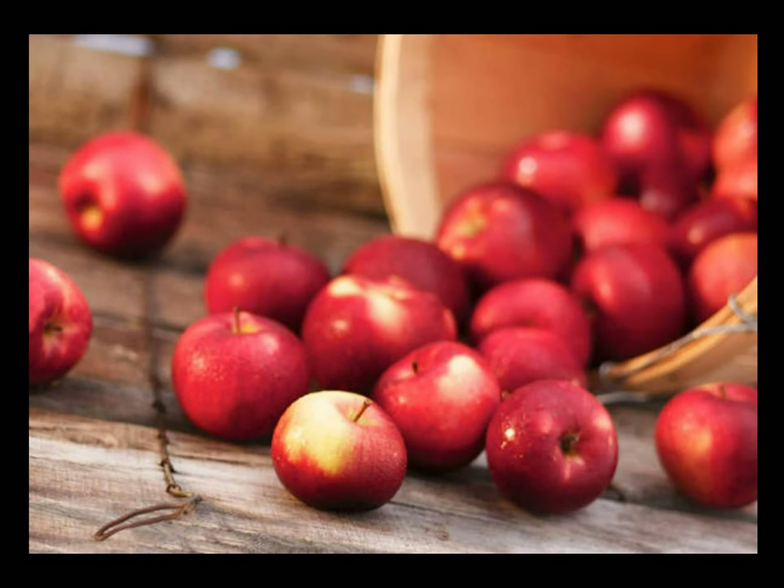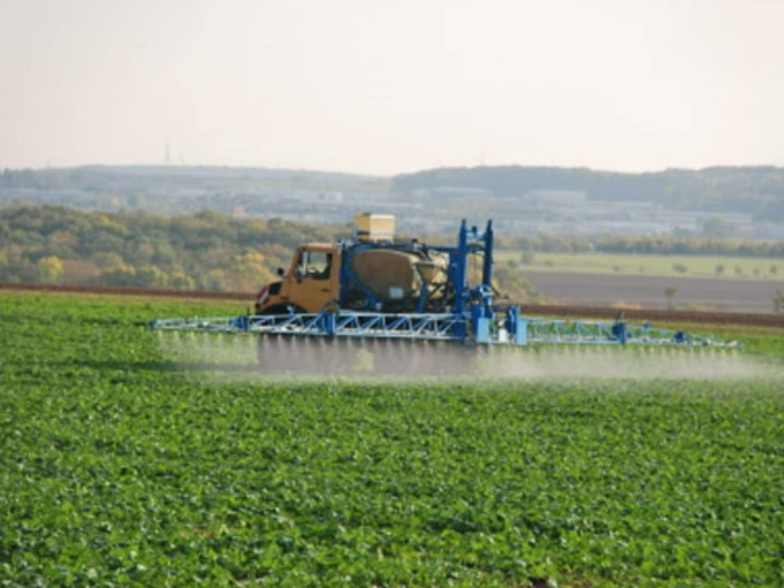If your well is within a quarter mile of a current or former orchard or farmland, test your well for arsenic and other pesticides at least once.